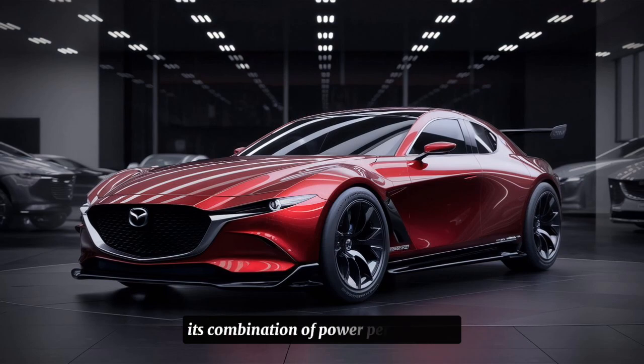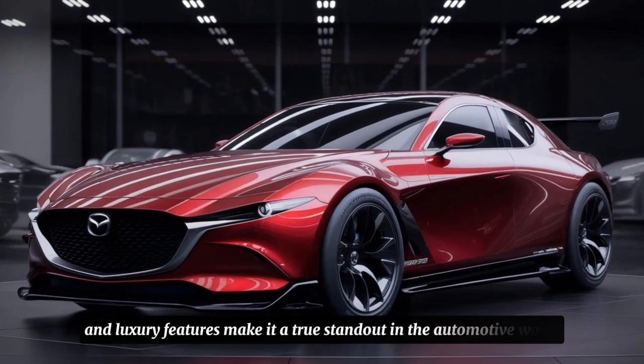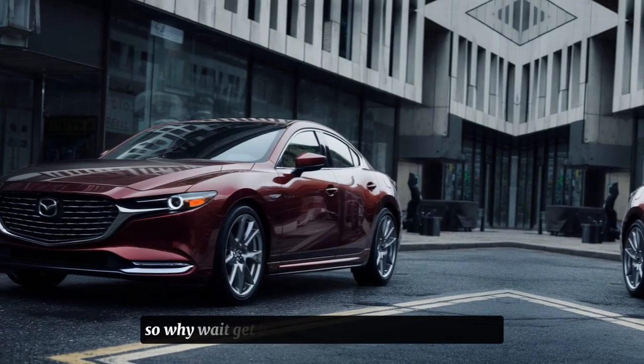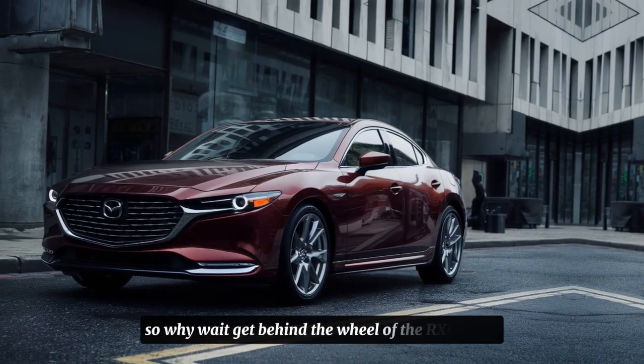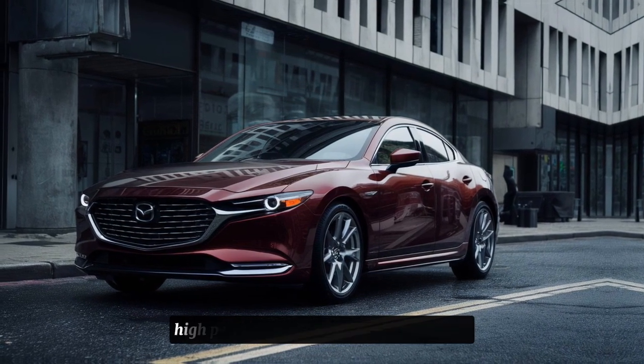Its combination of power, performance, and luxury features make it a true standout in the automotive world. So why wait? Get behind the wheel of the RX9 today and experience the thrill of driving a true high-performance car.